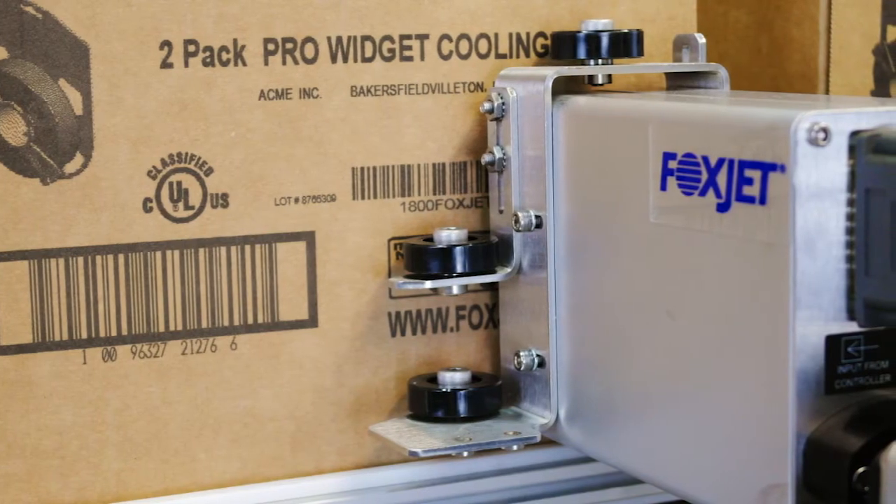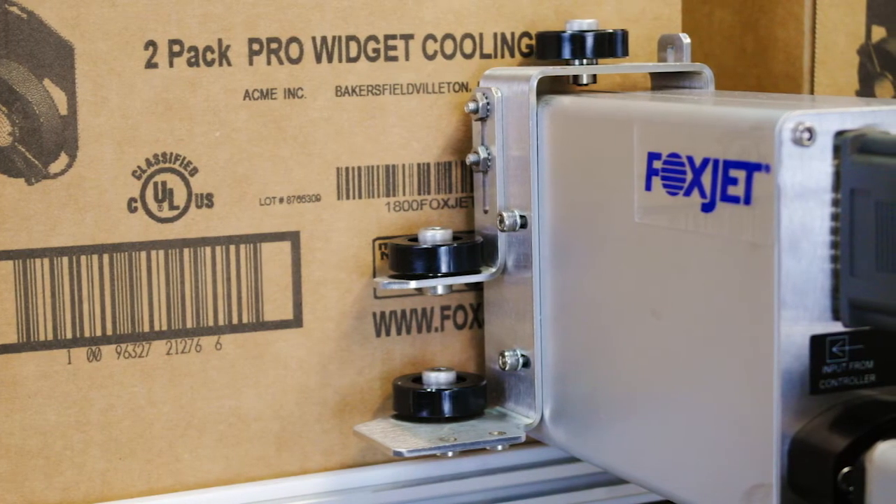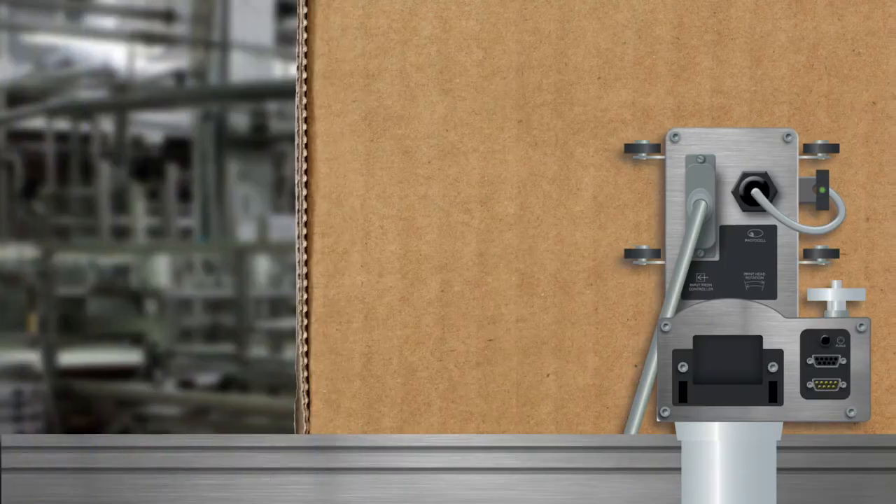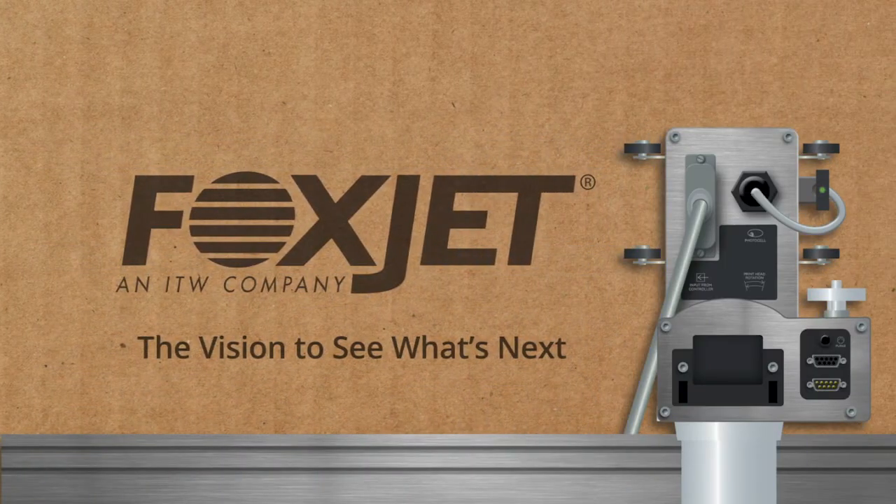With our extensive product portfolio, global distribution network, and vision, Foxjet continues to deliver new and essential marking and coding products to meet the demanding challenges of the industry.